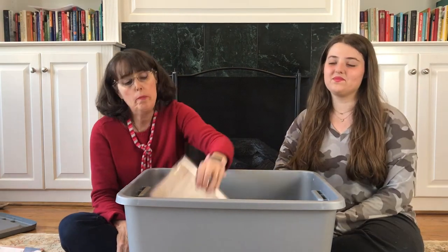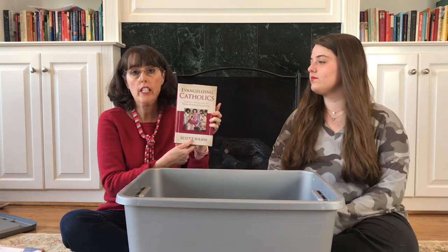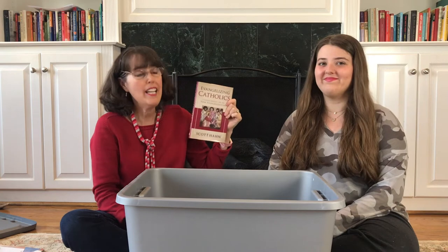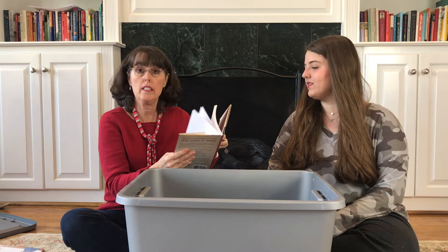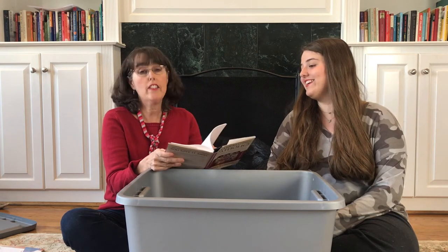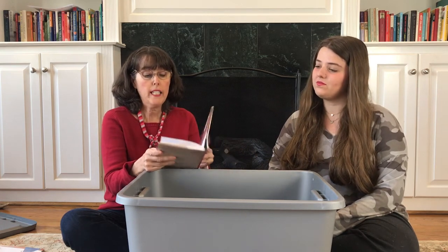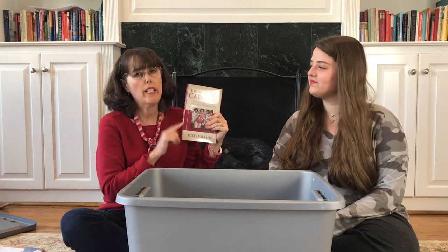Next up we have Evangelizing Catholics: A Mission Manual for the New Evangelization by Scott Hahn. I've not seen this book before — it looks almost brand new, though it's got some underlining on the pages in pencil, which isn't obnoxious. This one could be interesting to read. It is dedicated by Scott Hahn to Pope Francis. I'll have to double check if we have this in the library.